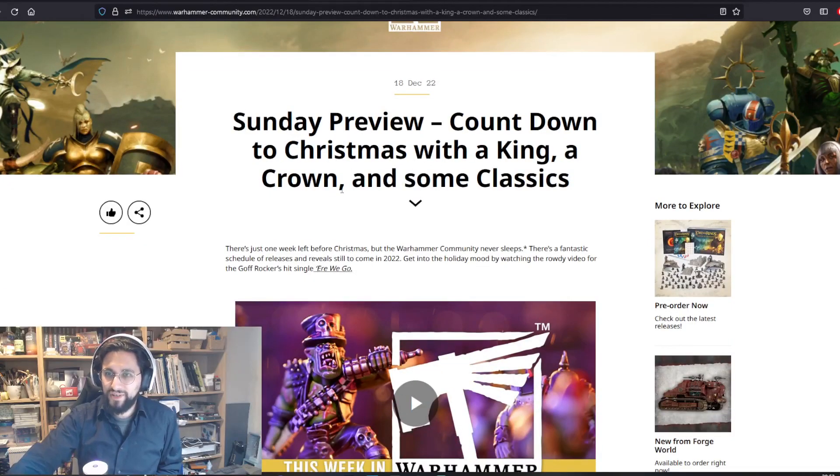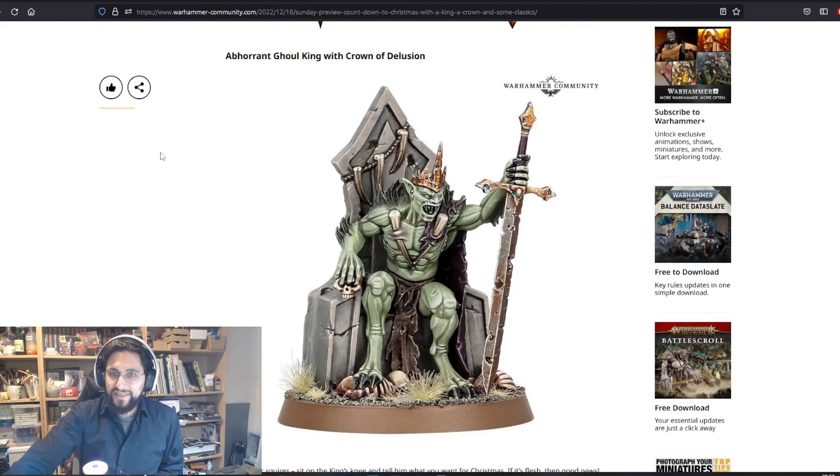Sunday preview: Countdown to Christmas with a king, a crown, and some classics. This awesome Aberrant Ghoul King with Crown of Delusion will be mine — it will be a very fun painting project. I don't have Flesh Eater Courts, but I will have this one.